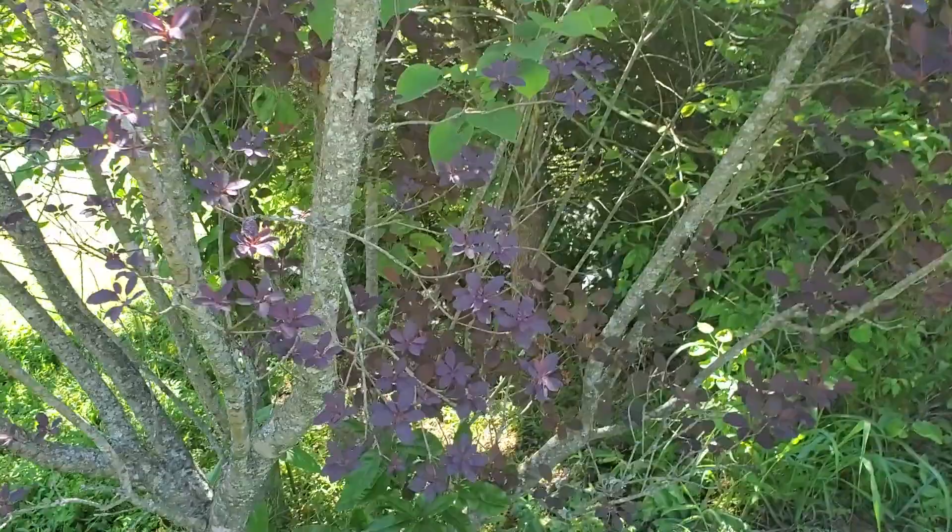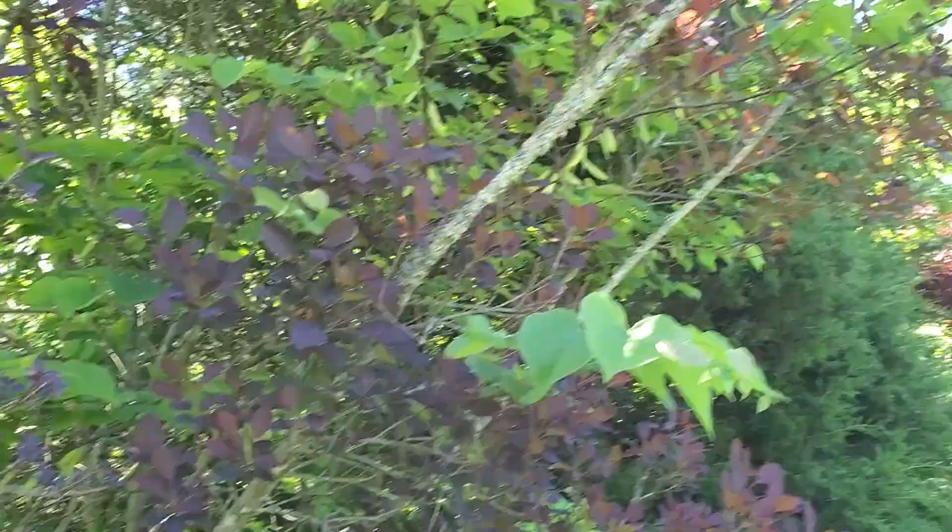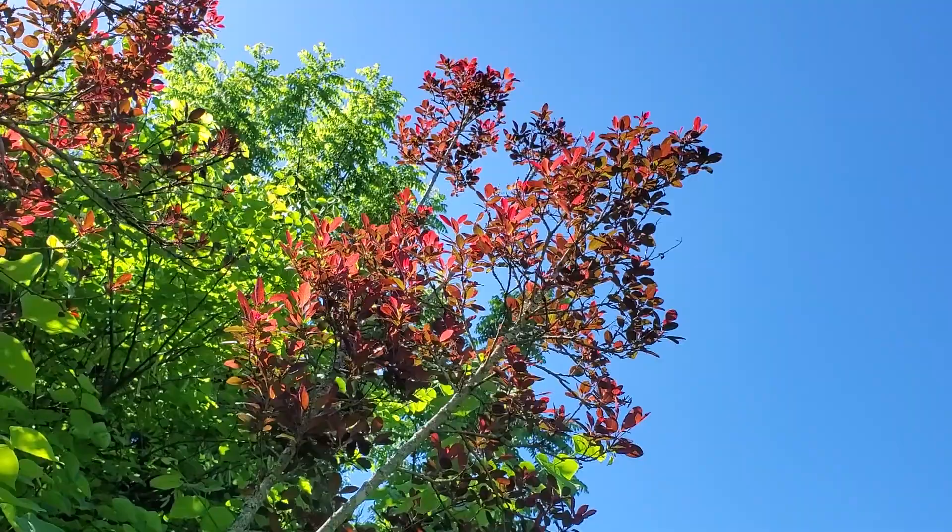This is one of my favorite trees — this is a purple smoke bush. The particular variety on this one is called Grace, which I got mostly because my daughter is named Grace. But it just has some gorgeous foliage, and when it flowers it puts out these fine-looking flowers that kind of resemble smoke, which is kind of how it gets its name.